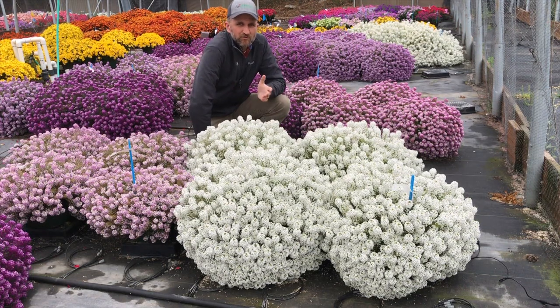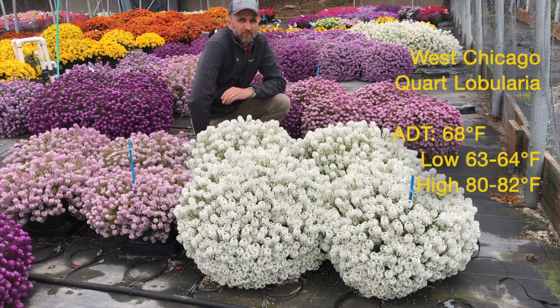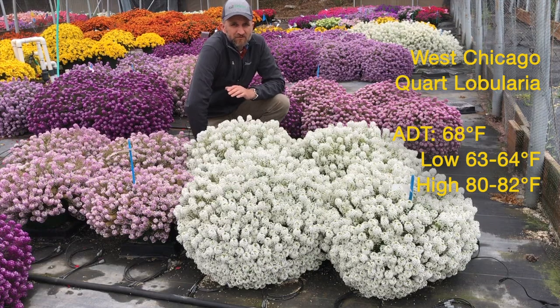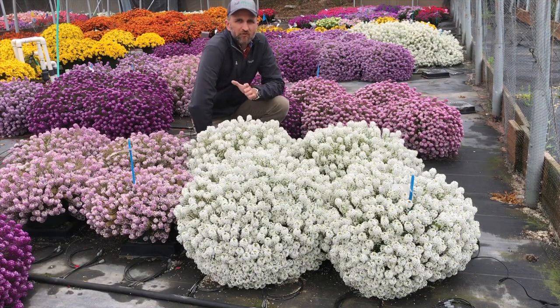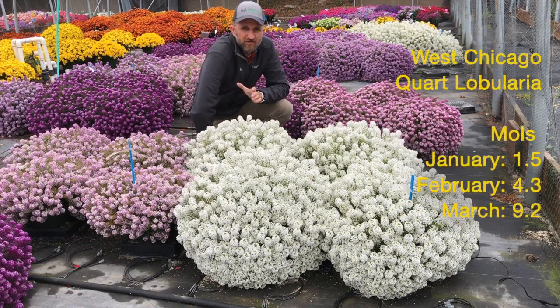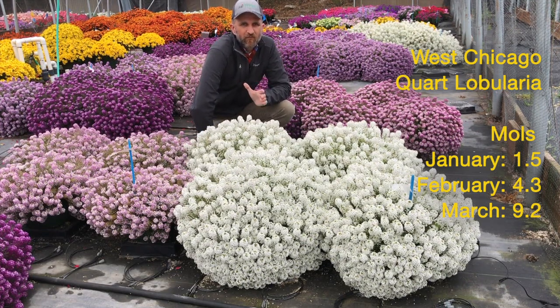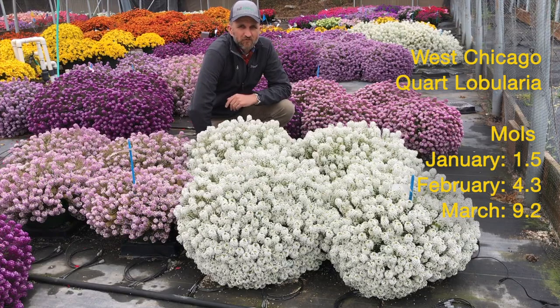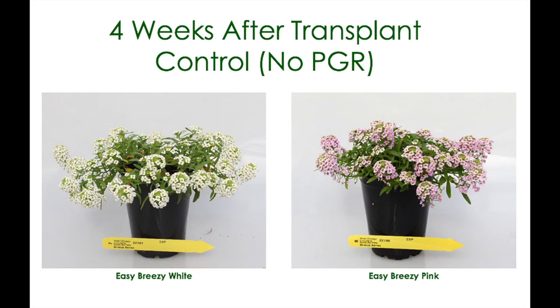Comparing the growing conditions in West Chicago to California: they grew their greenhouse a little bit warmer. Their average daily temperature was a little higher at 68 degrees. The low was mid 60s and the daytime highs averaged more up in the 80s, so they were pushing them a little bit warmer in those spring greenhouses. They also had a darker condition — January they only had 1.5 moles of light, February getting up closer to around 4, and finally in March towards the end of finish they jumped up to 9 moles of light, more similar to a California light condition as spring came on. But again, no PGRs needed for Easy Breezy White or Pink.